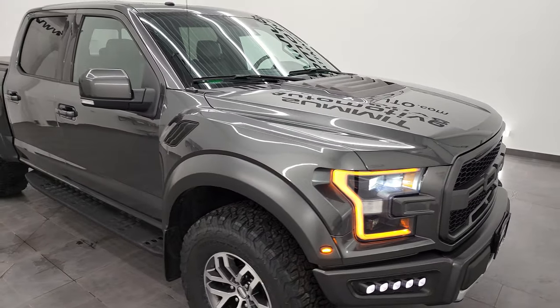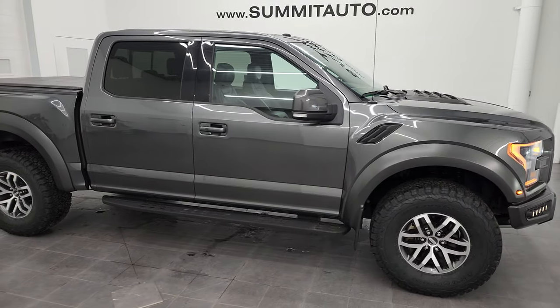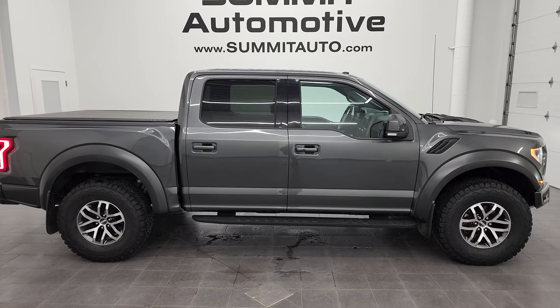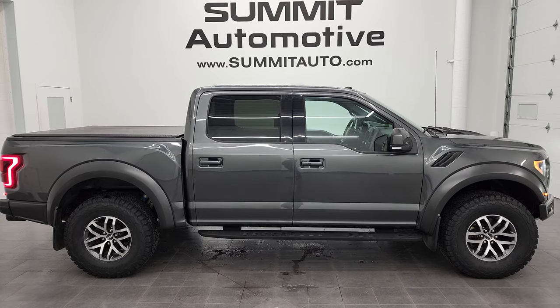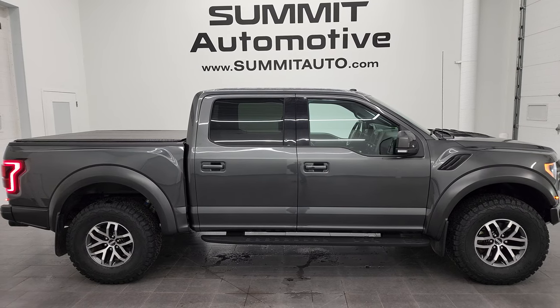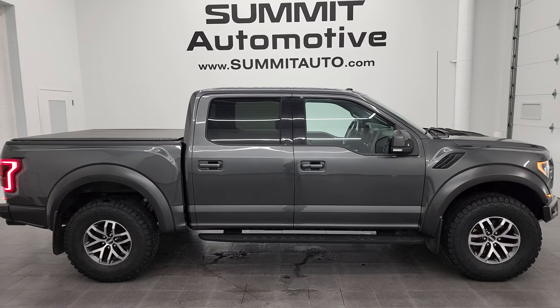I would highly recommend this truck from a quality and condition standpoint. Four brand new tires, really clean inside and out. I think whoever gets this one is going to be very happy with it. To see more pictures of this truck or one of our other 550 new and used cars, trucks, SUVs, minivans, Wranglers, half tons, three quarter tons, one tons — you name it — go to Summitauto.com. Full pictures and descriptions of every single vehicle from two locations, all at Summitauto.com.